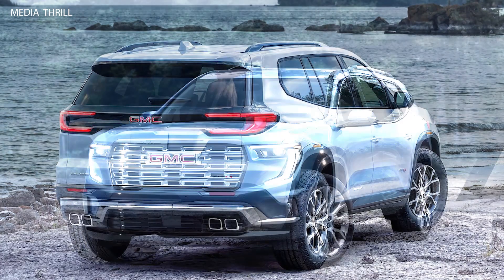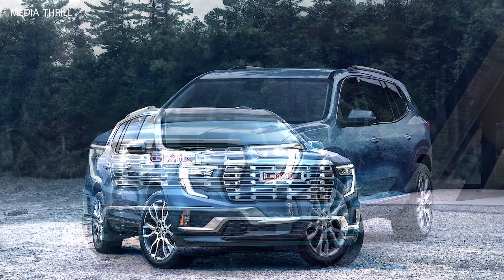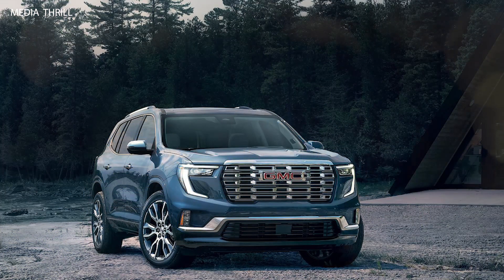Engine Options: The Acadia often offers a choice of engine options, including efficient four-cylinder engines and more powerful V6 engines, providing flexibility in performance and fuel economy.